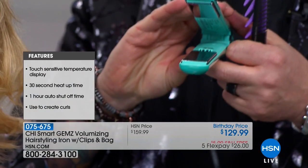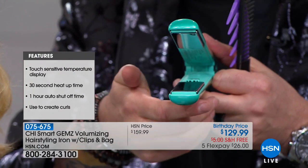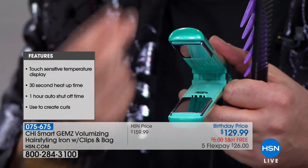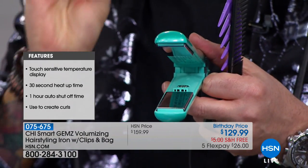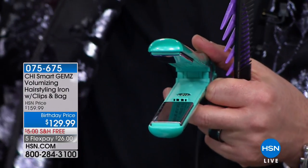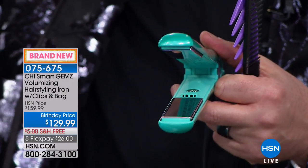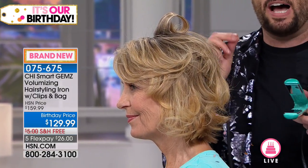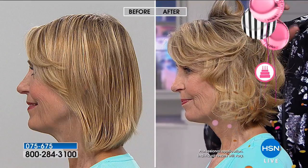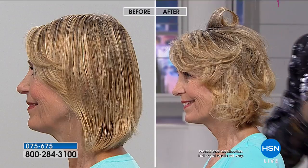If you zoom in, the plates actually float — I would touch them but it's at 410 degrees right now. Depending on texture of hair, it's going to take just the amount of hair it needs and let the floating plates do the work for you. You'll notice the tremendous amount of volume from the floating plates, the titanium, the zirconium, the Chi Smart technology, and the ionic generator producing negative ions to help lock in moisture, shine, and give you that fashion-forward look.